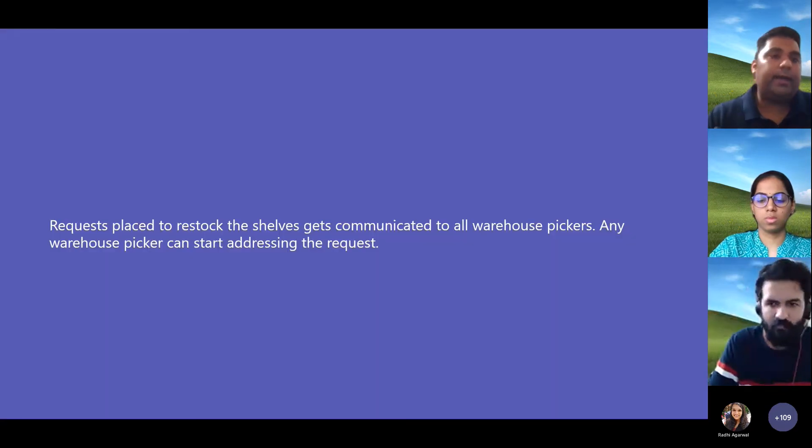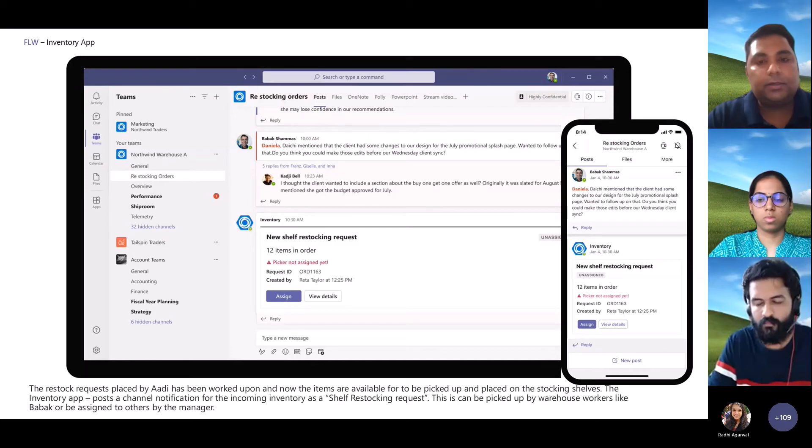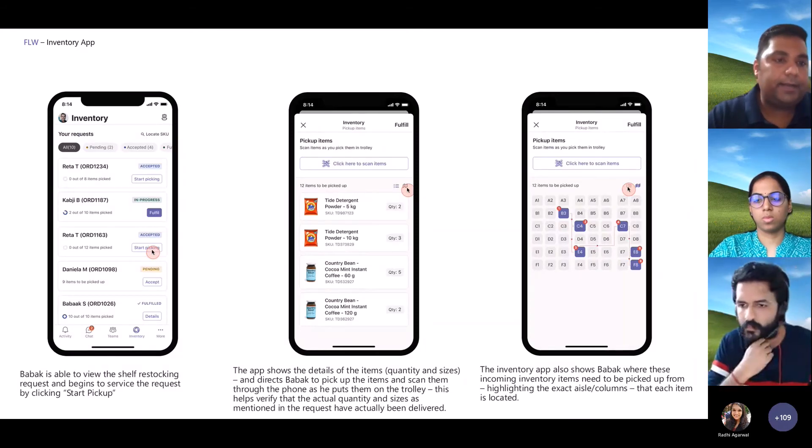This request goes ahead and lands in the team channel where all the warehouse pickers are added. When they turn up for their shift, they see the list of shelf replenishment requests that they have. These requests are up for grabs and they can assign them to themselves, or if there is a store manager, they can assign them to the relevant warehouse picker. Once assigned, the app shows all assigned requests in one single view for the warehouse pickers so they can start picking all of these items.